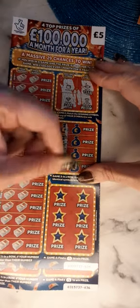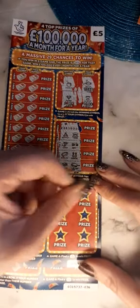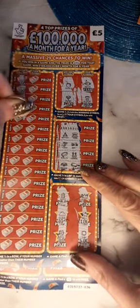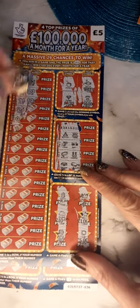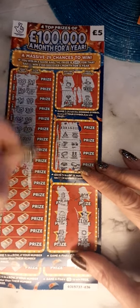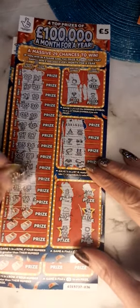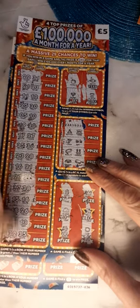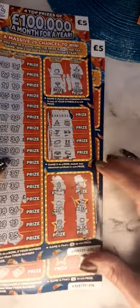We have no pot of gold. No matching symbols. We're looking for fingers. We have no wins on ticket £35.